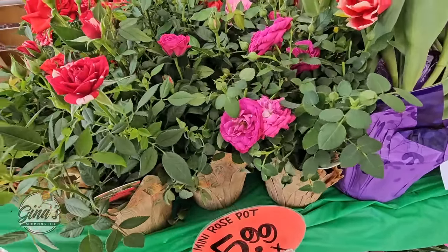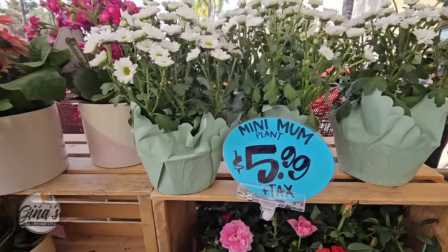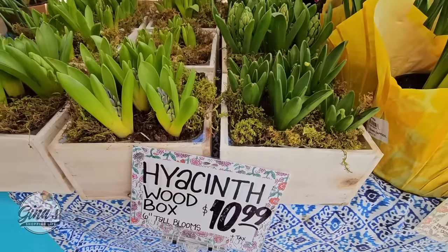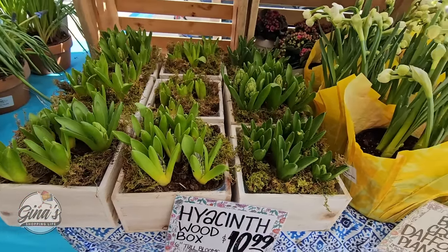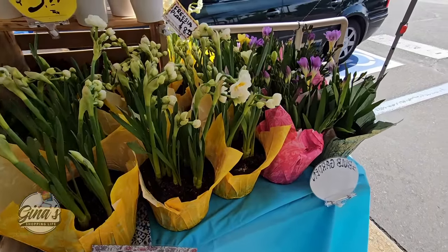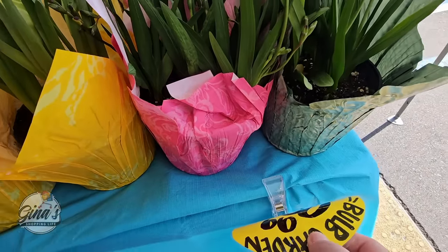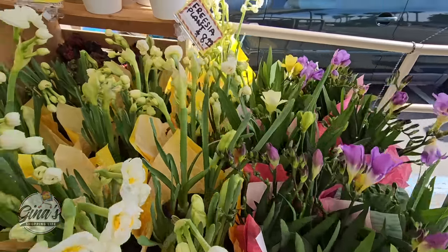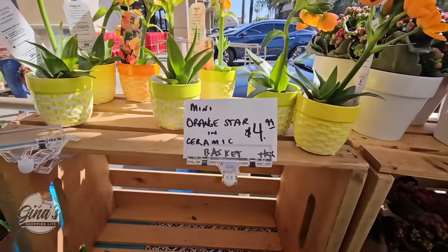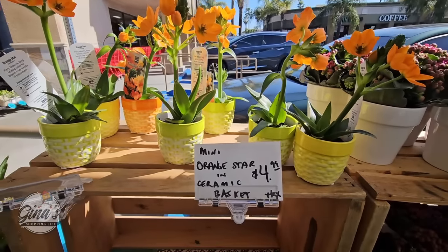This is my favorite time of year at Trader Joe's. Between now and June they always have such gorgeous flowers. The mini mum for $5.99 is super adorable. The hyacinth wood box for $10.99 — those will bloom probably in another week. We have the daffodils for $6.99 and some more bulb plants over here. Oh those are just so pretty — $8.99. Now these little mini orange stars for $4.99, I'm definitely going to grab one of those because they are so cute.